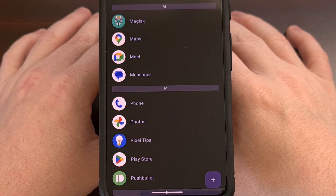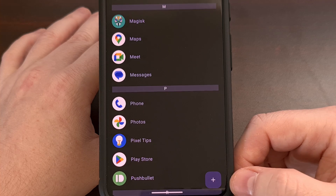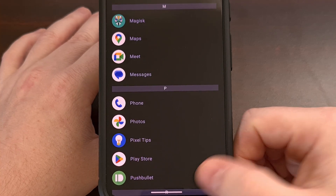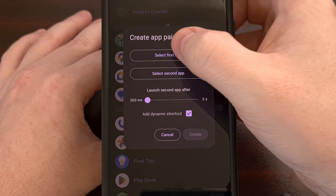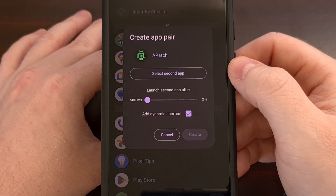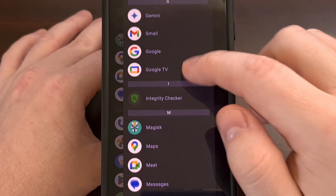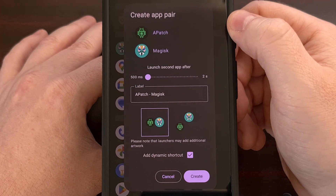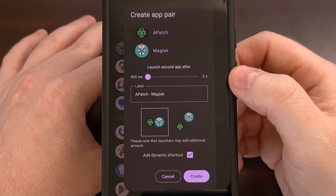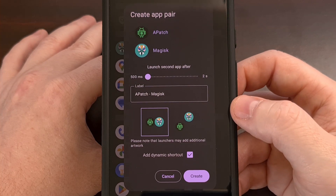But what about creating an app pair shortcut? This is easy to do with Be Nice, and it starts by tapping on the plus icon in the bottom right corner. Here you're asked to select the first app, so we'll go ahead and add Patch there. And then we're asked to select a second app, and we're going to pick Magisk. The first app is the application that will open in the top half of the screen, and the second app is the app that will open in the bottom half of the screen.